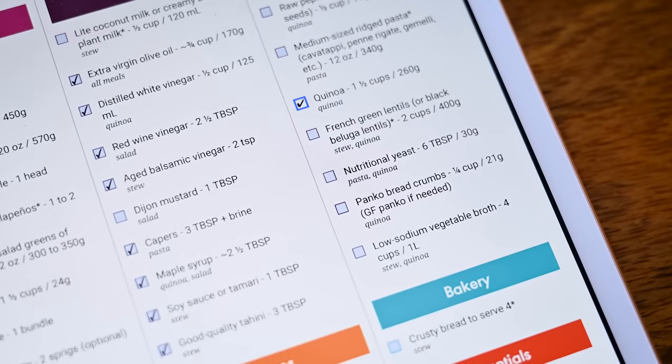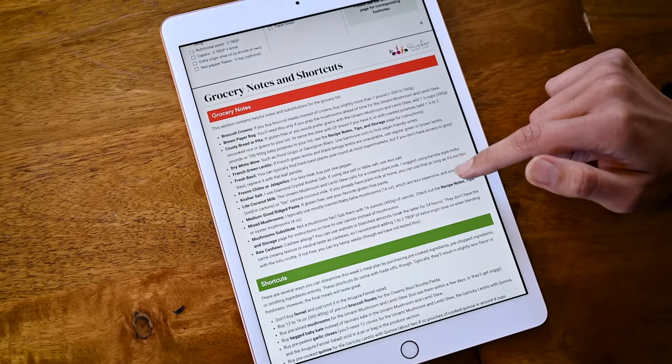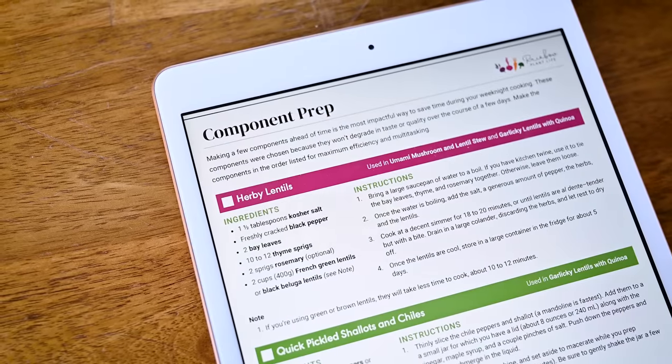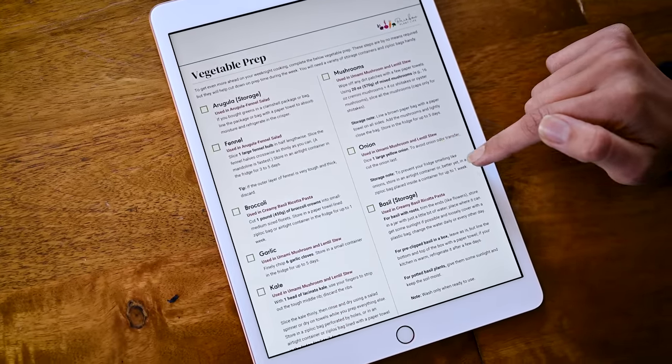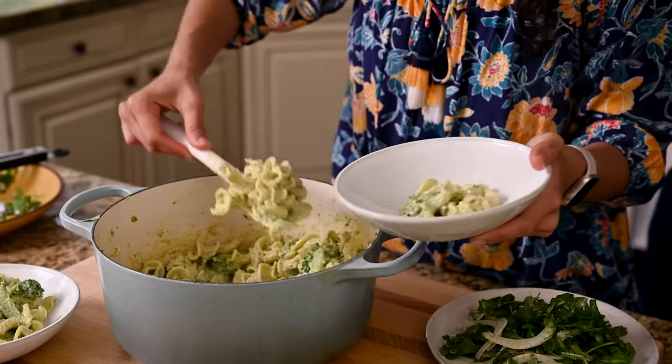There is a comprehensive grocery list organized by the sections of the grocery store, complete with substitutions for allergens and ingredient availability. My favorite part of the plans are the meal prep instructions — you spend just 60 to 90 minutes on a Sunday doing a mini meal prep, and you will set yourself up for quick yet truly gourmet weeknight meals.